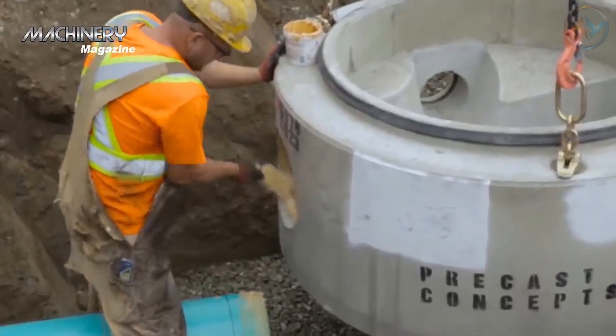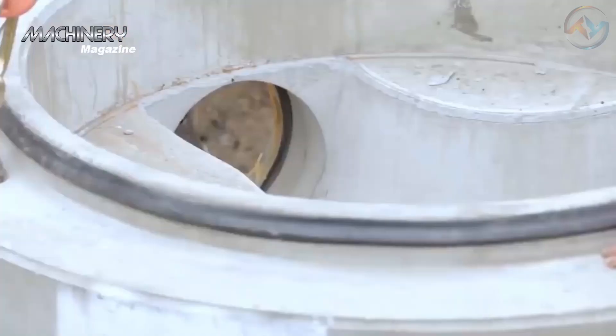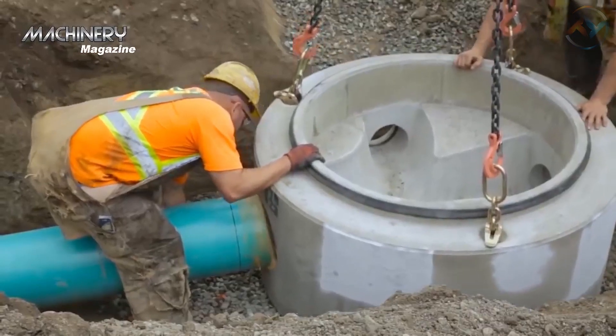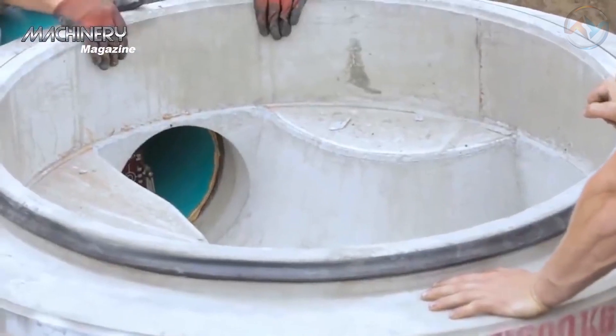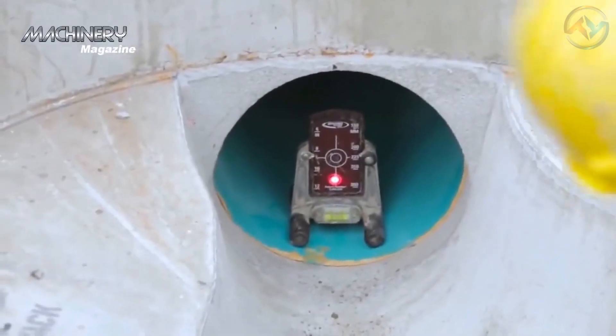Before installing a pipe into a pre-cast space, the construction workers must measure the distance required to cut the piping for installation. The process employs measuring the intended run length, accounting for the length inside the concrete base upon insertion. Once the pipe has been cut to length, the workers ensure the pipe's circumference has been equally addressed.